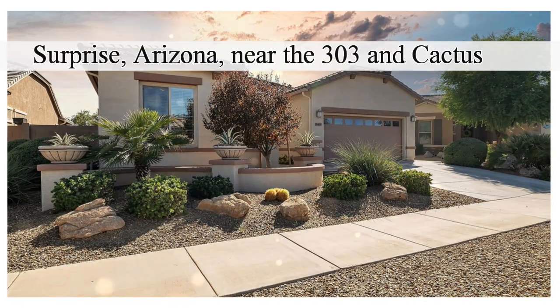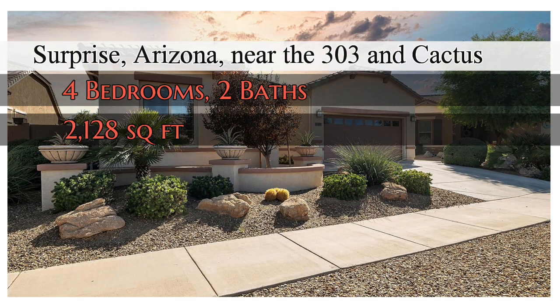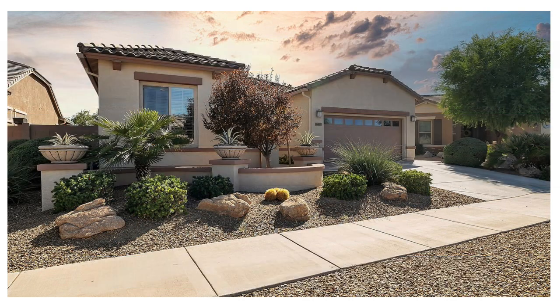I've linked interior photographs in the description so you can go through the house in detail. The best thing about it — it's offered well below $500,000. I don't know how long this home is going to last. As soon as interest rates drop it's going to be gone, so the opportunity is there today. If you want to see it, give me a call and we'll take a look.